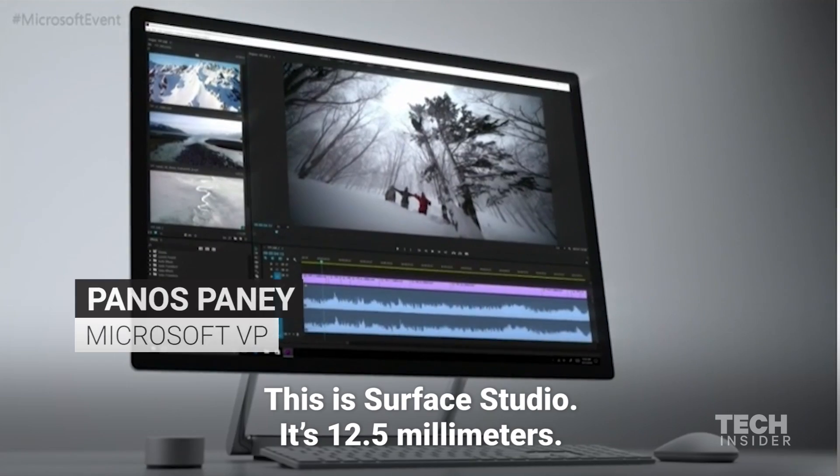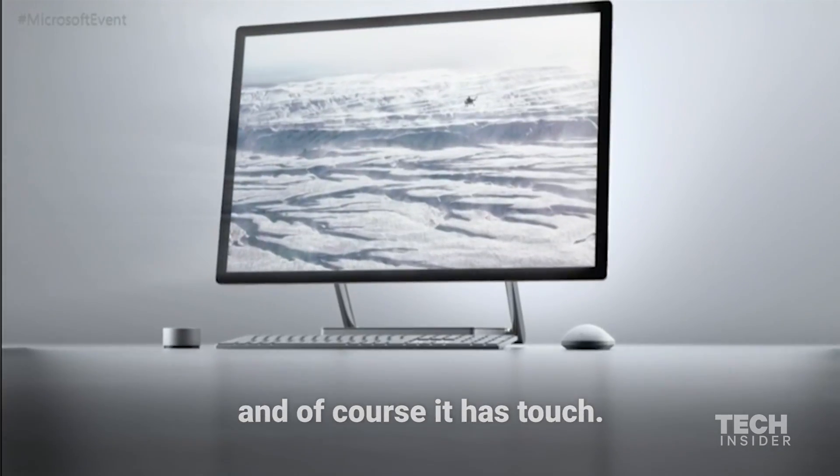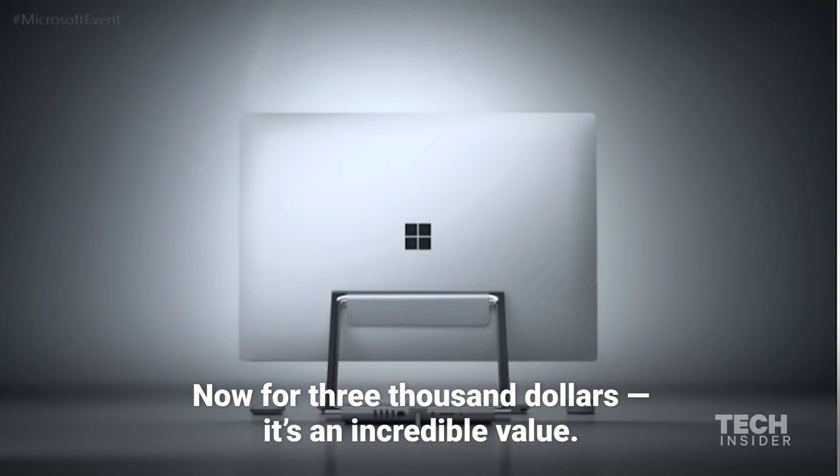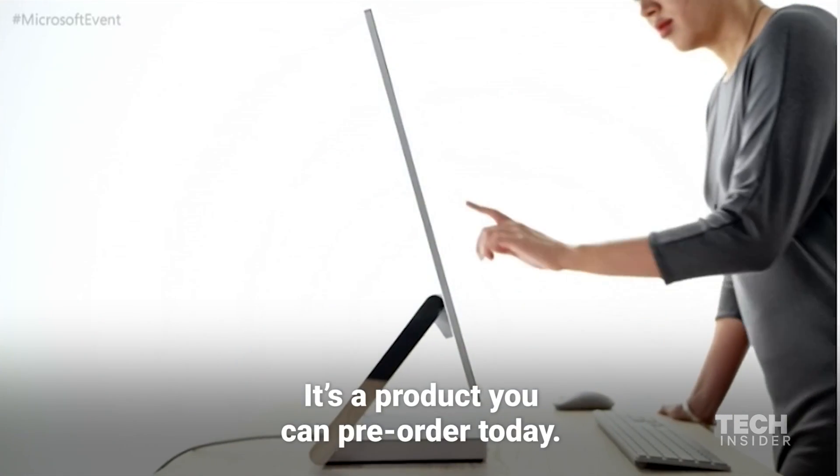This is Surface Studio. It's twelve and a half millimeters — it's the thinnest desktop monitor ever created, and of course it has touch. Now for $3,000 it's an incredible value. It's a product you can pre-order today.